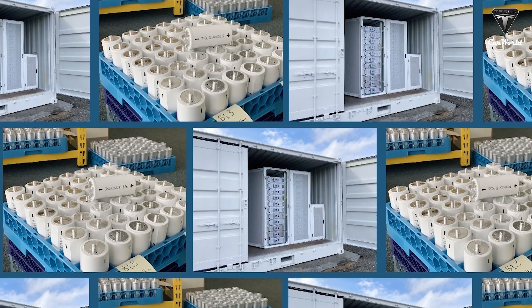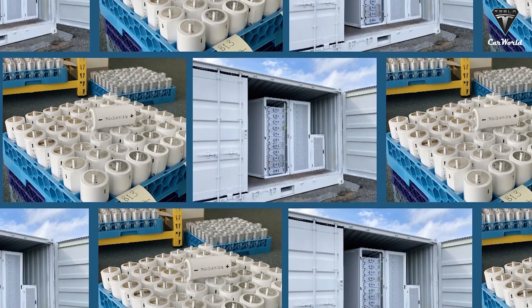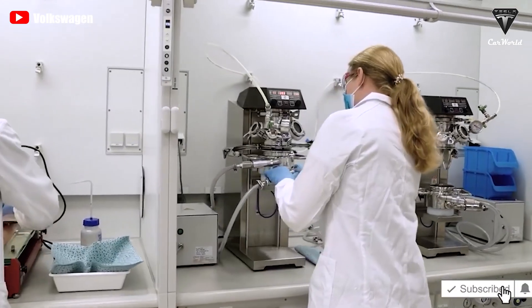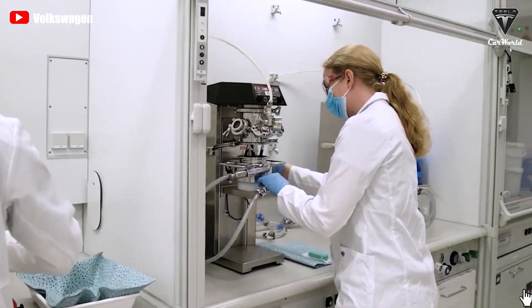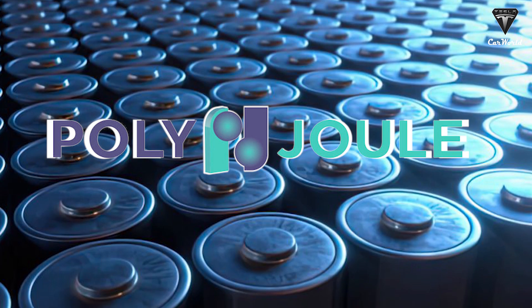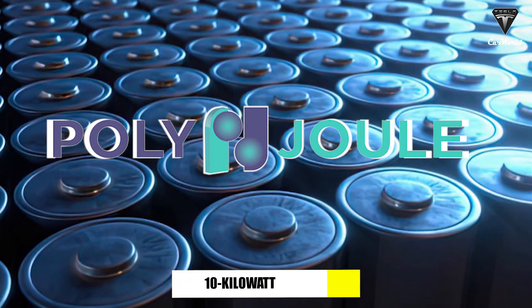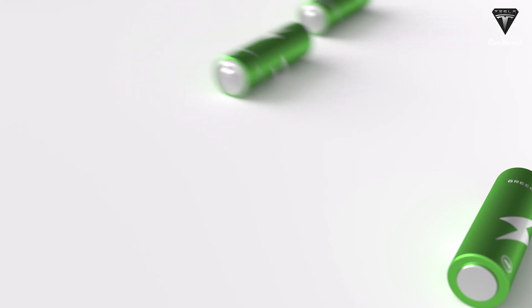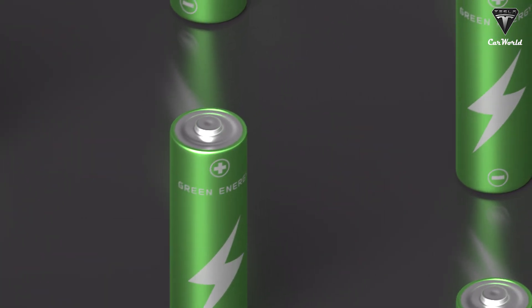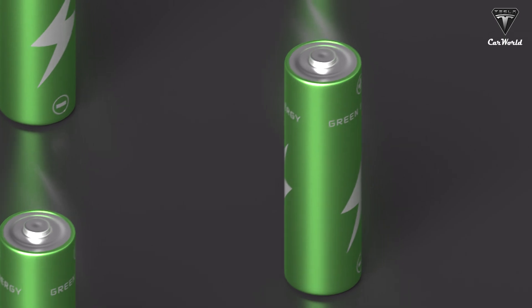They're also investigating whether Polyjoule batteries can store seasonal energy to balance the grid. Battery storage is always speculative, and the transition from laboratory to commercialization is fraught with danger. However, by the end of the year, Polyjoule will have delivered its first 10 kWh system, exiting stealth mode and adding commercial viability to its demonstrated technological superiority.